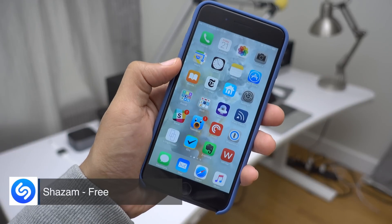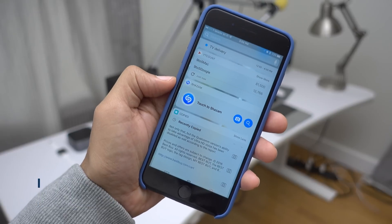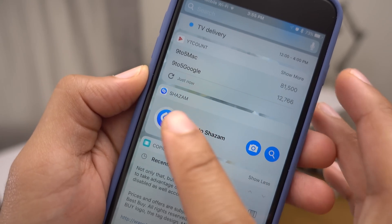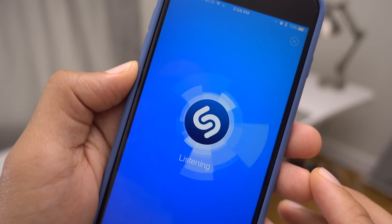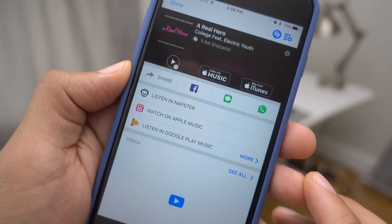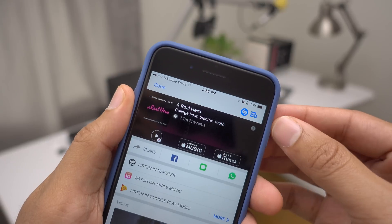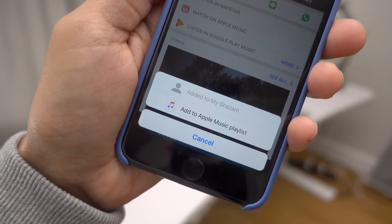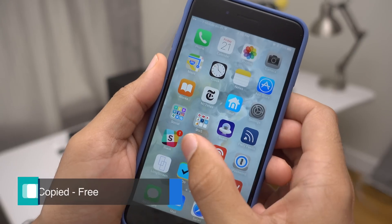By now everyone knows about Shazam. It allows you to quickly identify music that's playing around you, but the iOS 10 compatible widget — which is admittedly just a link to the app — will automatically start the listening process, which is super handy. You can just swipe over, access your widget, and start listening right there on the fly. Another great feature is that you can quickly add identified music to an Apple Music playlist, which is very handy if you're an Apple Music subscriber.